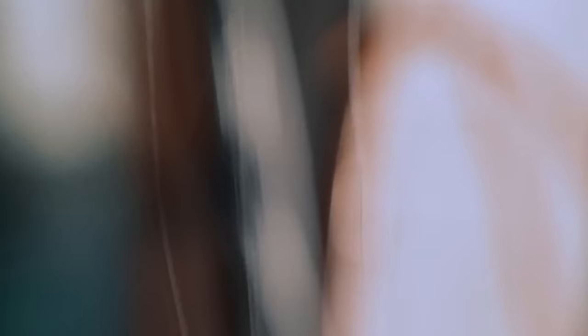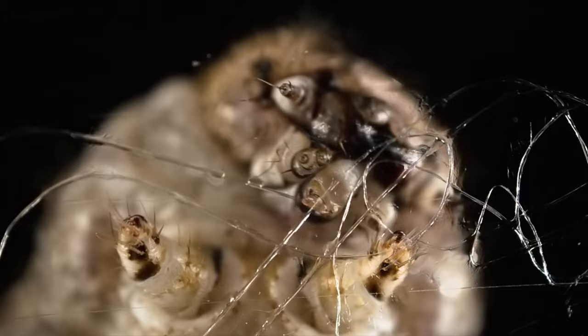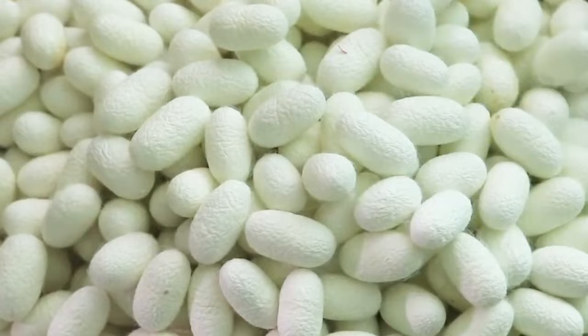Generally, one cocoon produces between 1,000 and 2,000 feet of silk filament, made essentially of two elements. The fiber, called fibroin, makes up between 75 and 90 percent, and sericin — the gum secreted by the caterpillar to glue the fiber into a cocoon — comprises about 10 to 25 percent of silk. Other elements include fats, salts, and wax. To make one yard of silk material, about 3,000 cocoons are used.